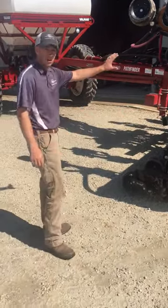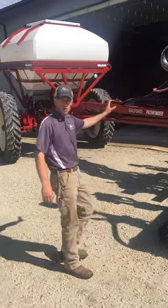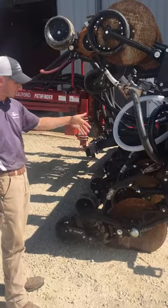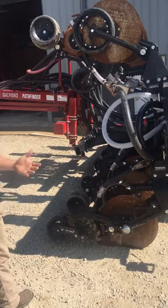To get into the air cart, what we're doing here is carrying our product in the Valmar ST6. We're going to blow that product up to the single-disc opener and put down about 200 pounds of pelletized chicken litter this week.